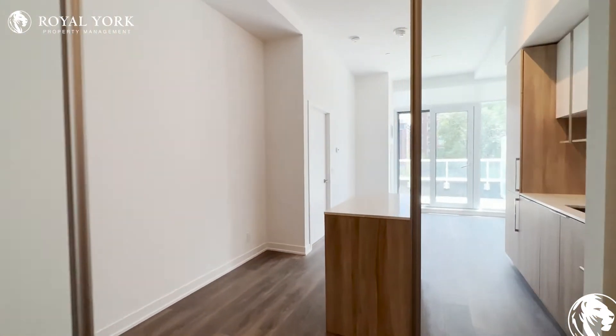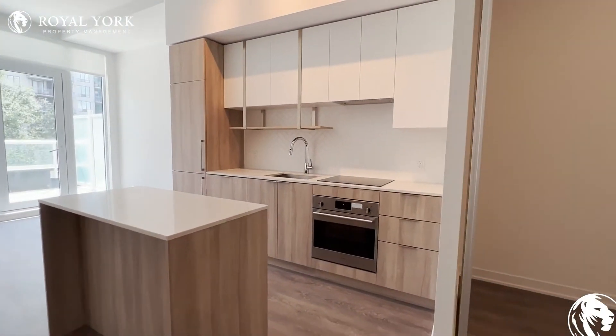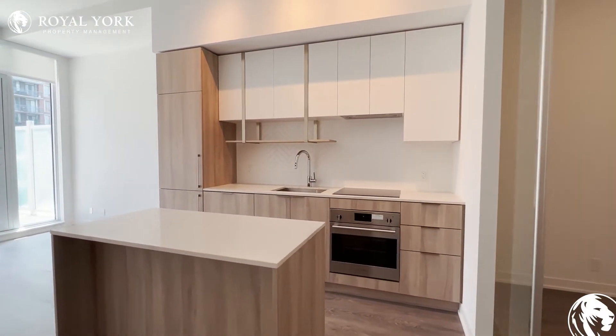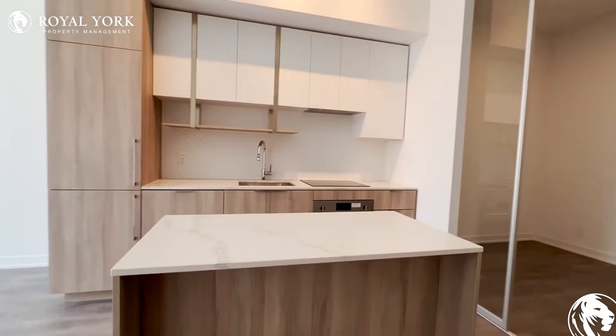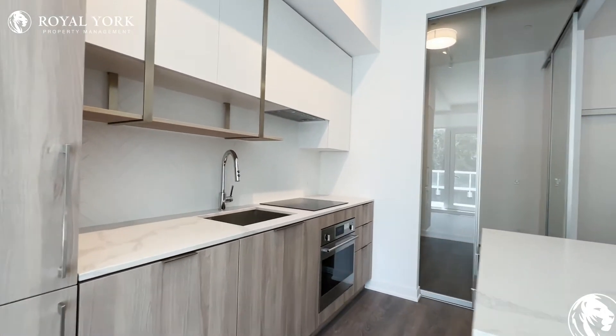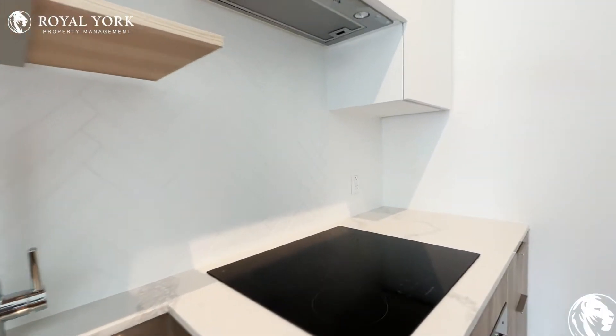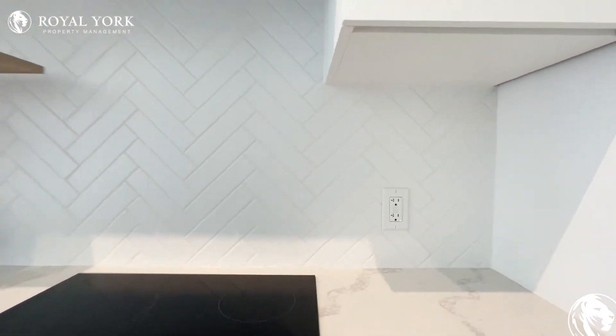Moving throughout this unit, on my right we have our kitchen, where you have tons of cabinet space. You have tons of countertop space with this beautiful island over here, your built-in appliances, and a nice backsplash to give it a finishing touch.